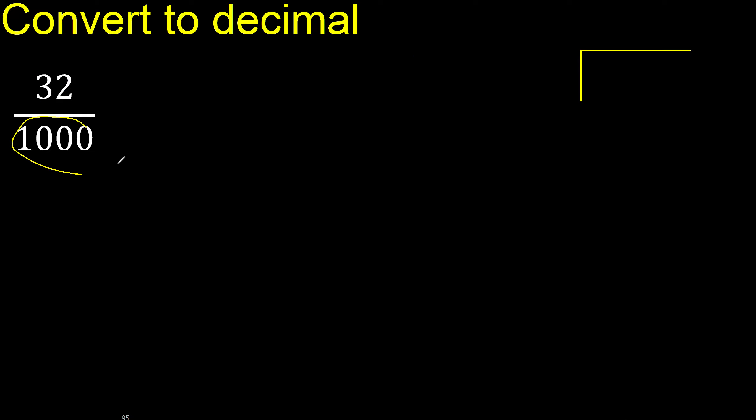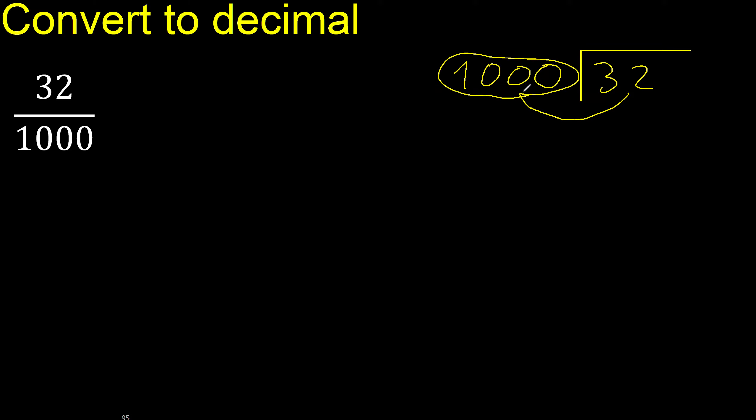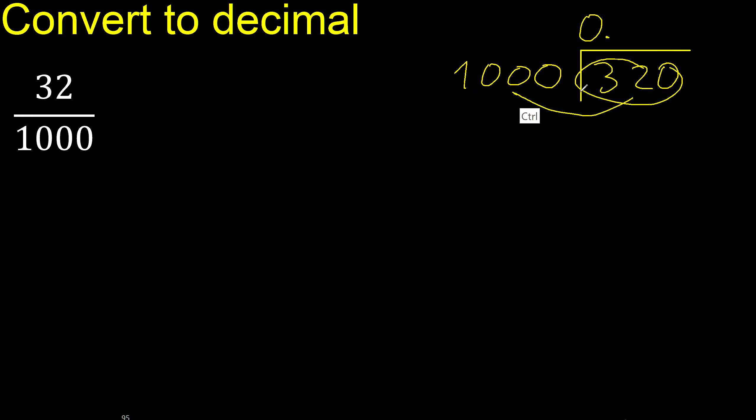32 divided by 1000. 32 is less than 1000, therefore complete — always complete with 0. And here, 0 point is less, therefore 0. The decimal point is placed here.